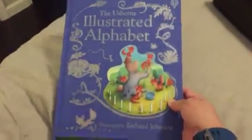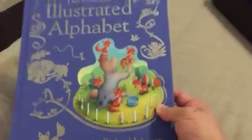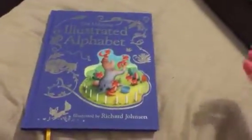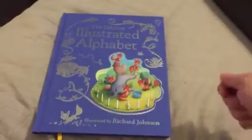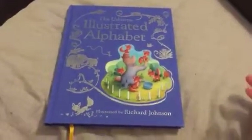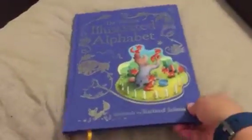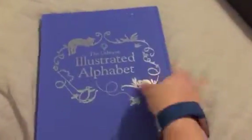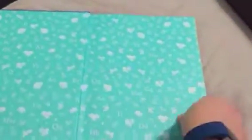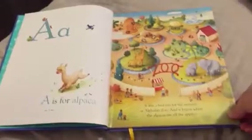First thing to know: this is a gorgeous book. You can see the gold foil lettering and the beautiful illustrations. It actually comes with a really nice slipcover — which we've lost — but it really makes for a lovely gift for a baby shower, a birthday, or just to jumpstart someone's book collection. It is hardback.